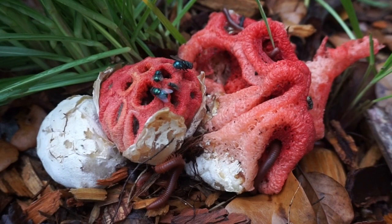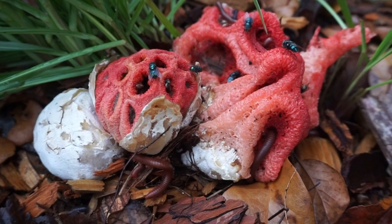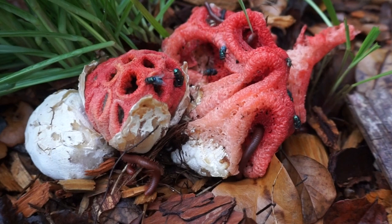As you can see, it's loaded with flies, and there's some millipedes in there. I bet you can probably guess how it spreads its spores. What they're eating, or going onto, is this brown slimy material called the gleba, and that's where the spores are. It kind of smells like a rotting corpse, hence why it's attracting all the flies.